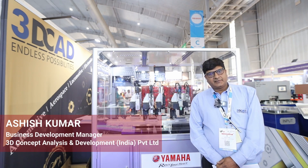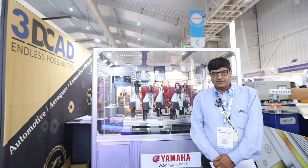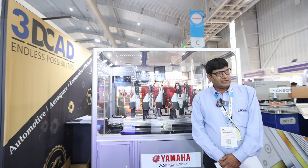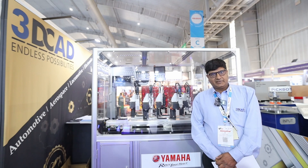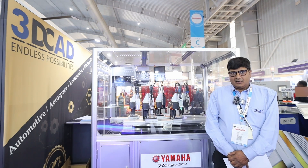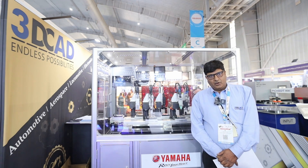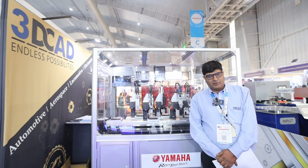Good afternoon. This is the second year we have participated in Imtex. We would like to inform you about our company. Our company, 3D Concept Analysis and Development India Private Limited, is basically a core company of design, manufacturing, automations and many more activities.